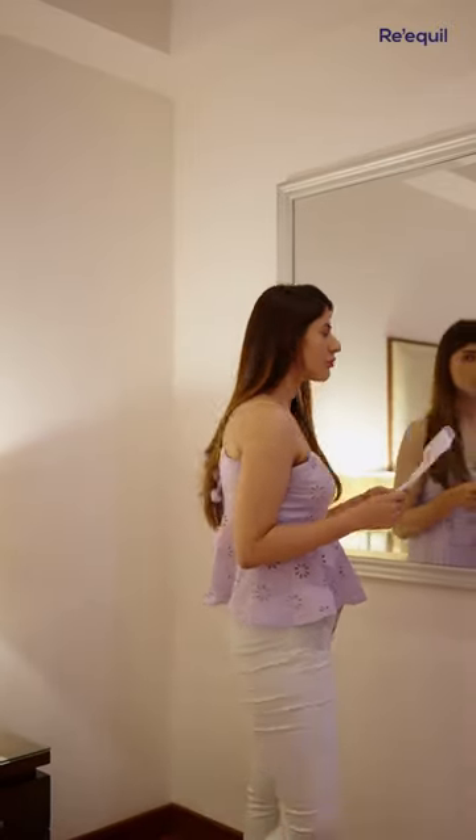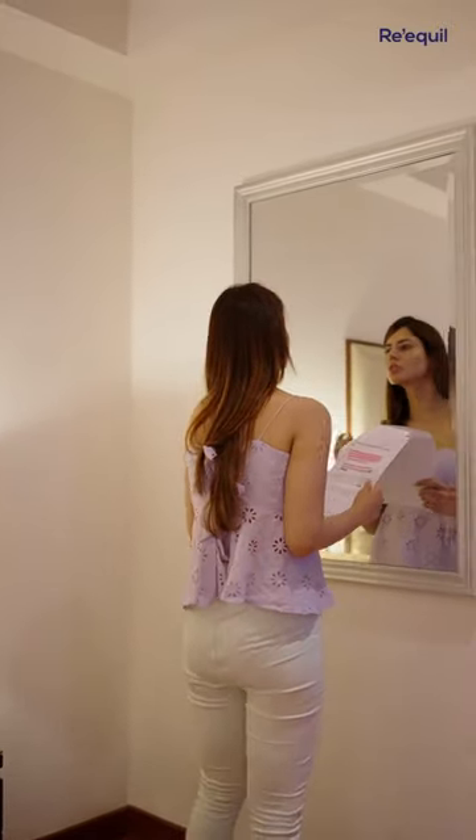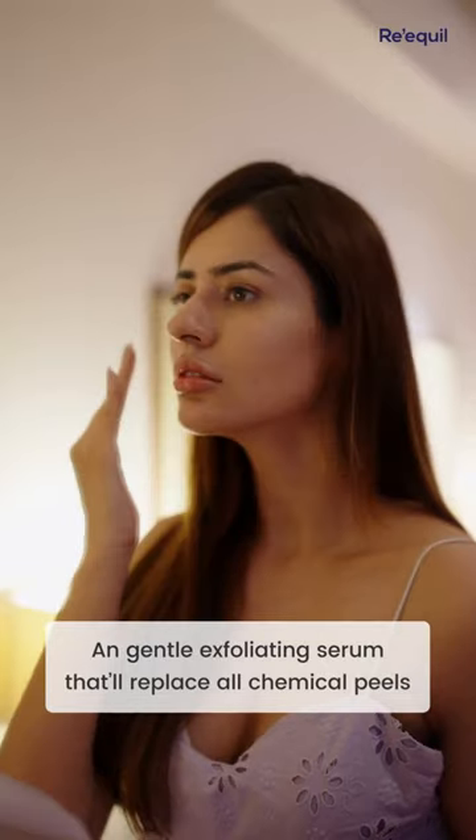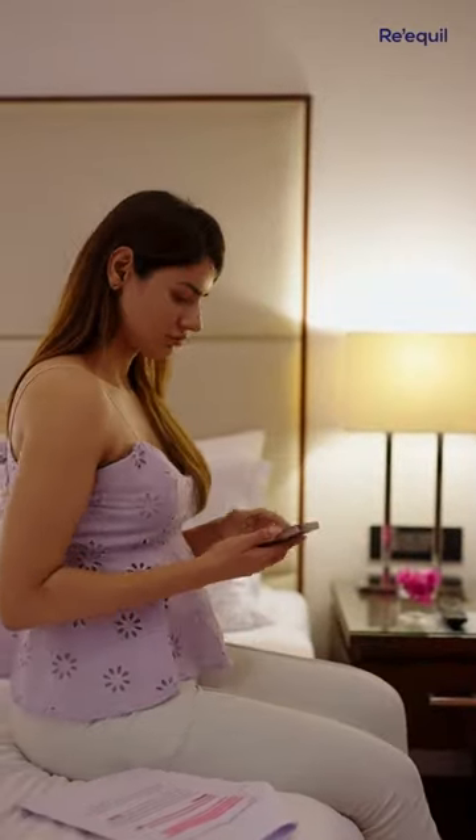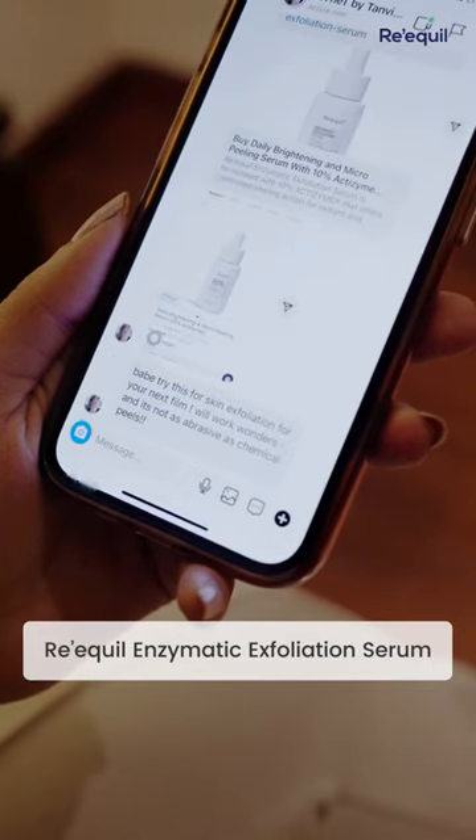I had been looking to exfoliate my skin for an upcoming film, but was too scared of chemical peels and wanted something less abrasive. Luckily, a friend of mine recommended Recol Enzymatic Exfoliating Serum.